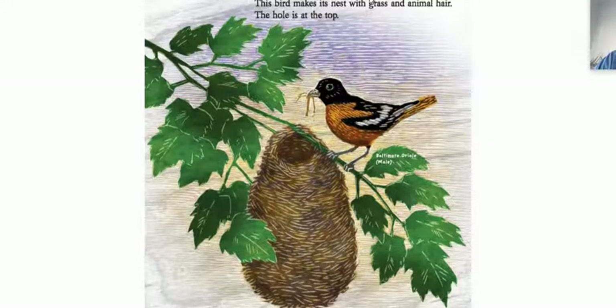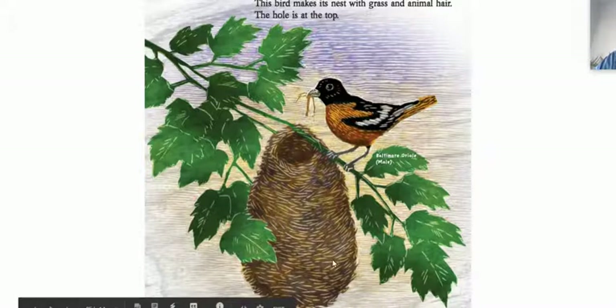Some birds make nests that hang. This bird makes its nest with grass and animal hair. The hole is at the top. This is called the Baltimore Oriole male. Wow, so it's hanging. That must be pretty amazing to make that hanging nest.